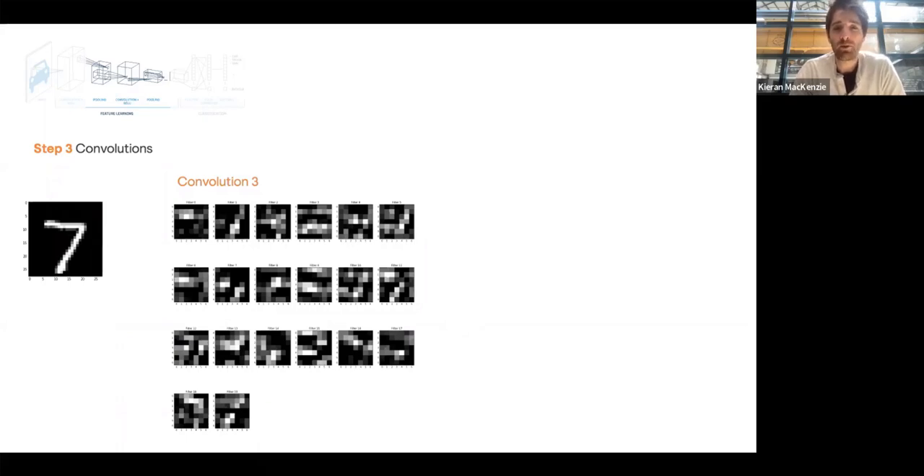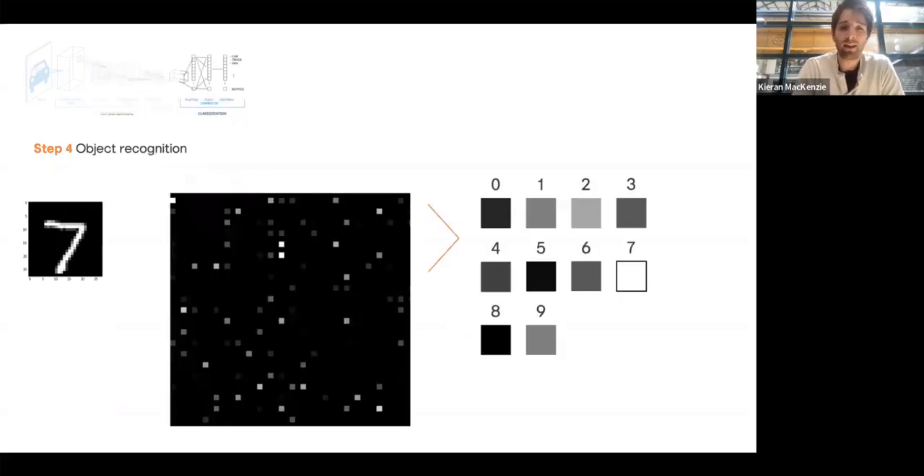Deep simply means that we're doing more than one convolution — we've done three here, for example. Step four: we take all of those dots and run them together, producing a grid of light spots and dark spots. This is where we plug in the neural network at the end. It recognises that pattern of light spots and dark spots and says 'that's a number seven — I know that pattern.' It's somewhat anticlimactic to discover an AI vision system converts everything to light and dark spots, but that is in fact what your brain does — which is why it's called a neural network.